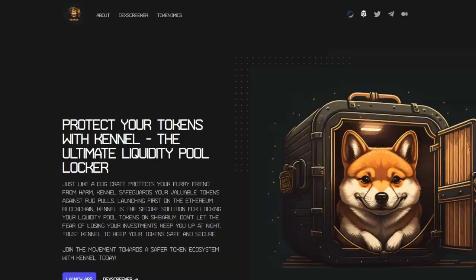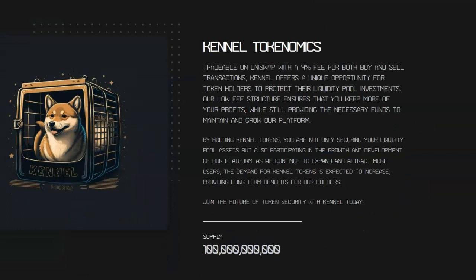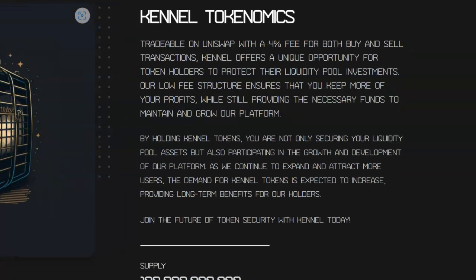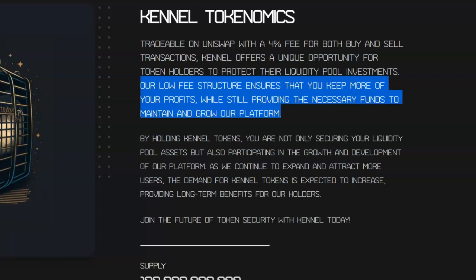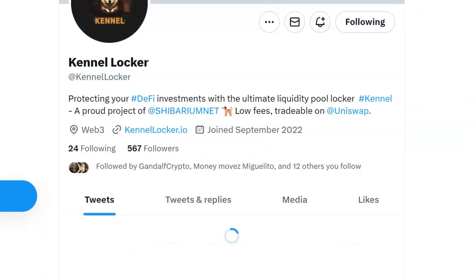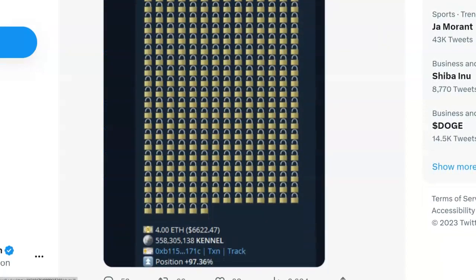Looking at the website, here's how you launch the app. You can see more information, and here are the Kennel tokenomics: tradable on Uniswap with a four percent fee on both buy and sell transactions. Kennel offers a unique opportunity for token holders to protect their liquidity pool investments. The low fee structure ensures you keep more of your profits while still providing the necessary funds to maintain and grow the platform. Kennel is pulling back right now — there was a big buy that happened.